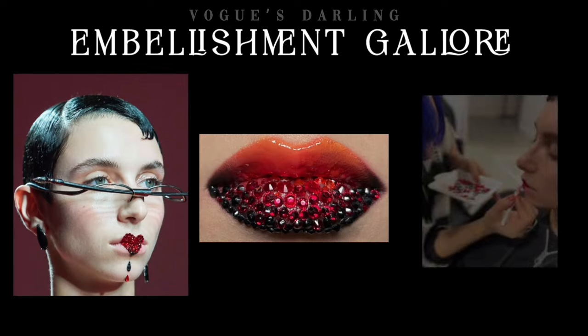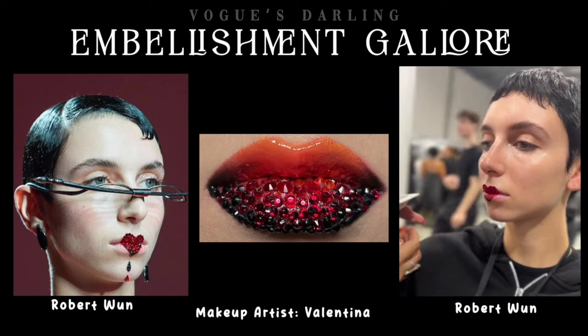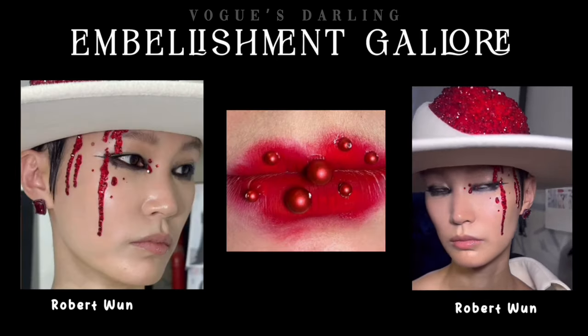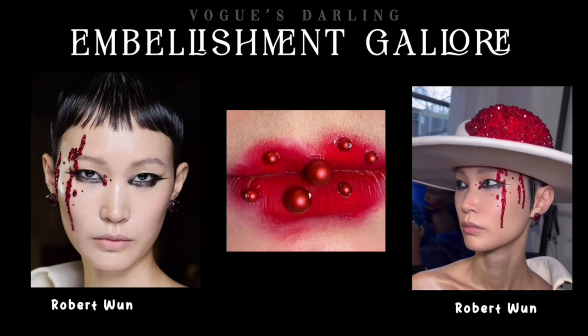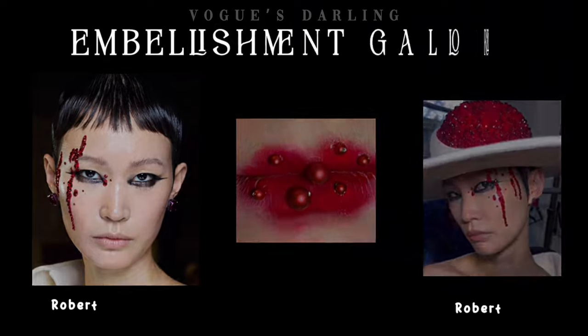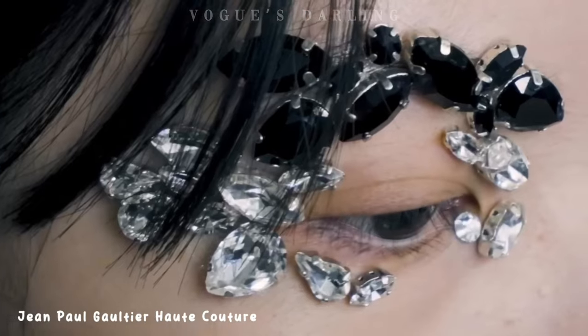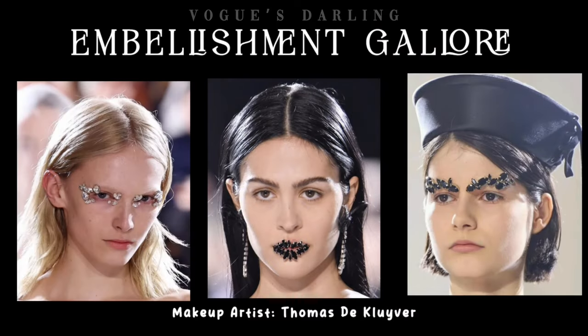It seems jewels were the status quo in the beauty sphere. At Robert, makeup artist Valentina Lee embellished the models' faces using crystal gems to create bejeweled black talons, queen-of-hearts-esque red lips, and glistening gem-laden bloodstains trailing from the hairline. Another buzz-creating makeup was at Jean Paul Gaultier Haute Couture, where makeup artist Thomas DeClover adorned models' bare faces with leaf-shaped jewels on their brows, orbital bone, and lips.